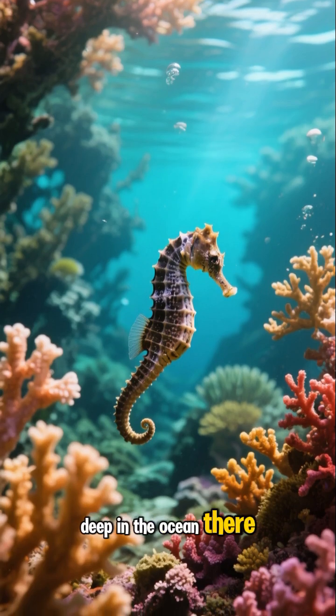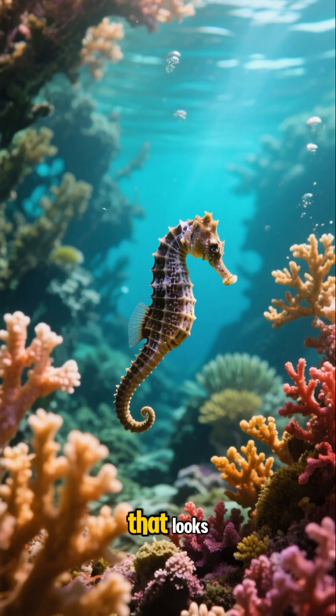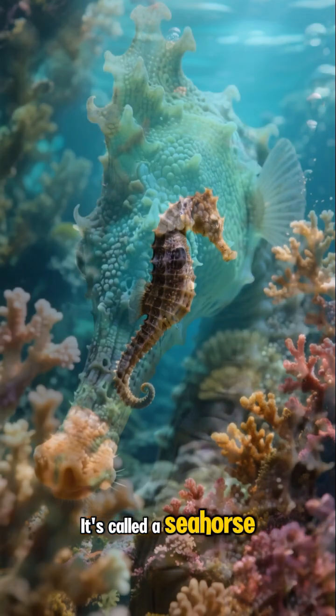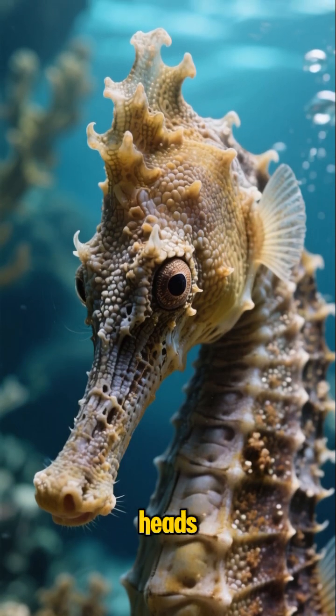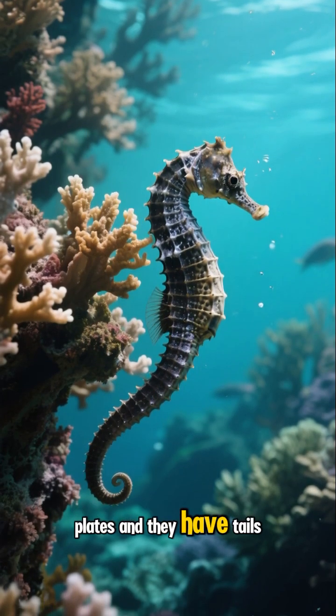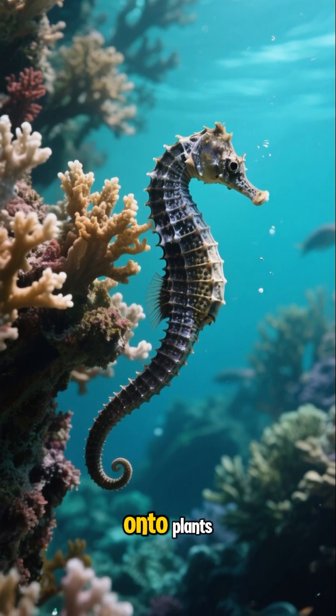Did you know that deep in the ocean, there is a magical creature that looks like a tiny horse? It's called a seahorse. Seahorses are small fish with heads that look like horses. Their bodies are covered in armor-like plates, and they have tails that they use to grab onto plants.